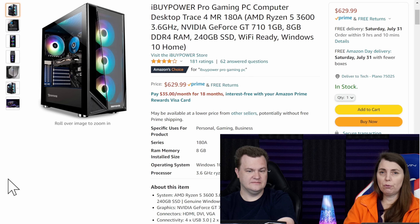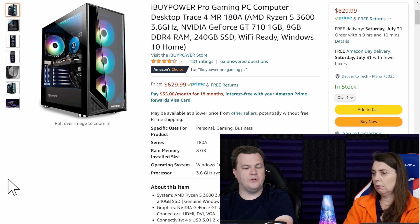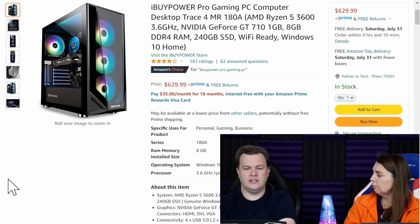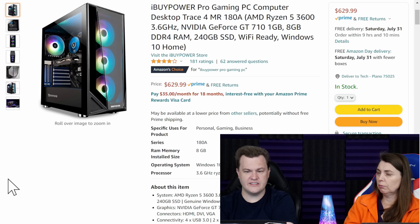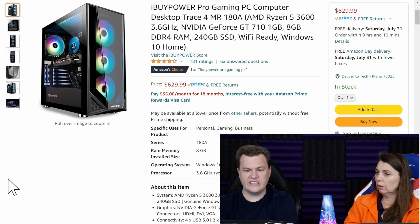What I'm grateful for now is that I can read something like that and immediately spot the problems. He bought it because he thought: it's got a GeForce and he heard Ryzen's are good, it has 8 gigs of RAM while his old computer only had 4 gigs, and it's got an SSD. He bought it without doing any research.